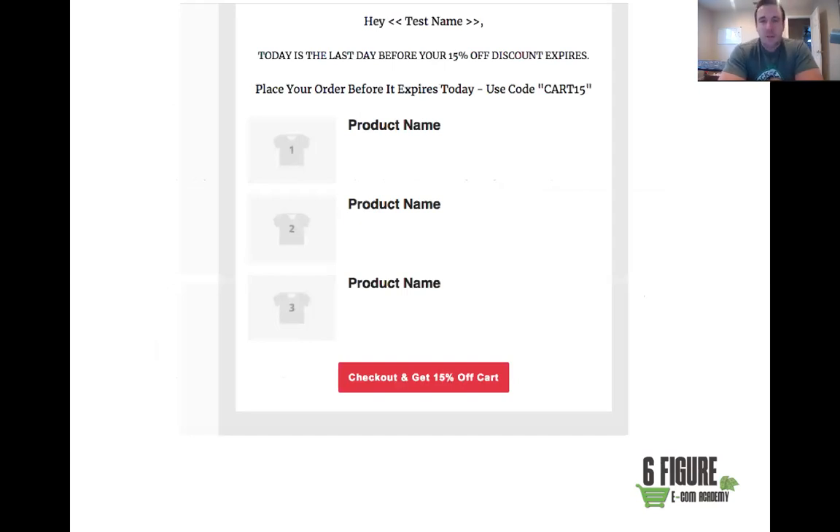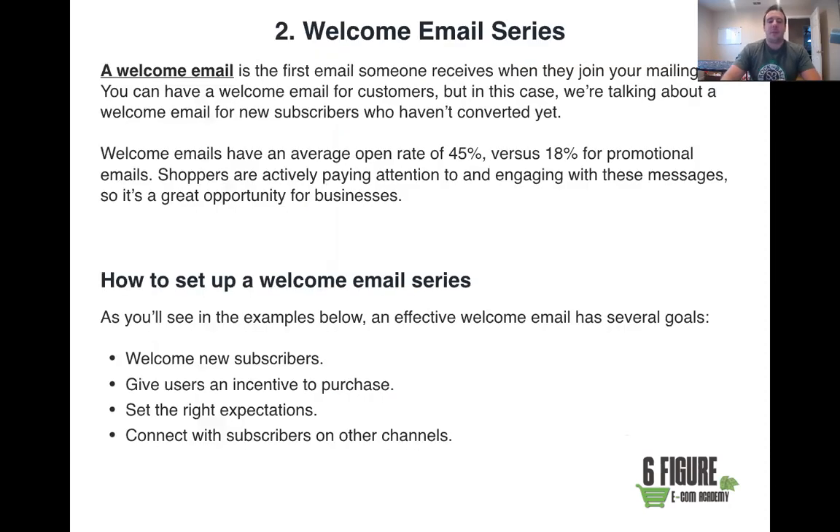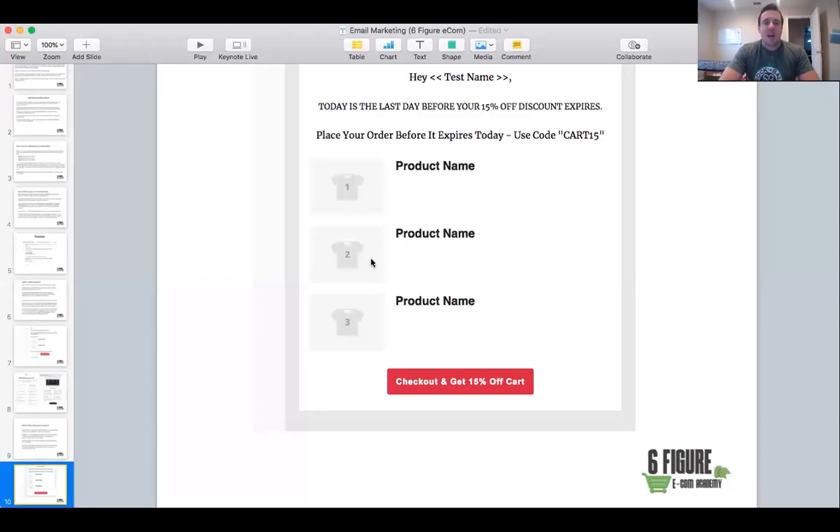Another thing we like to do for email three or four is say 'Today's the last day before your 15% off discount expires.' When they open it and see the discount is about to expire, that creates urgency and a fear of loss, and you will get a lot of people checking out because of that. That's it for our abandoned cart series. On the next video we'll be getting into the welcome series — we'll see you there.